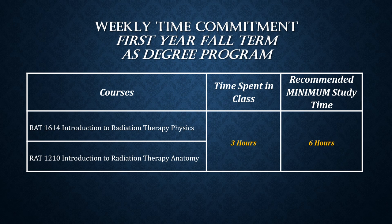The Carnegie unit was accepted as the standard measure of class time. The U.S. Department of Education defines the credit hour as one hour of classroom or direct faculty instruction and a minimum of two hours of out-of-class student work each week. Using this as a baseline, we can easily see that the following semesters become more taxing on student free time.